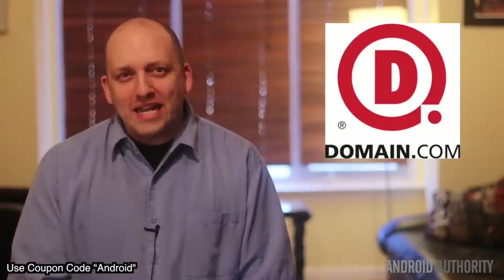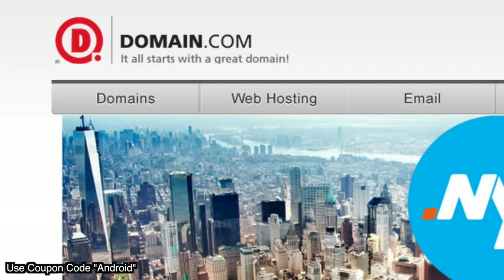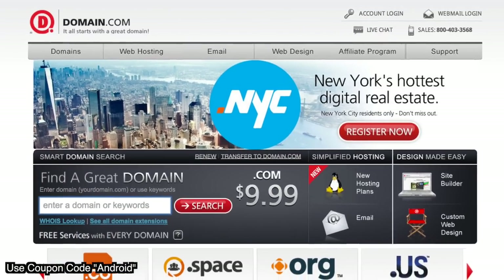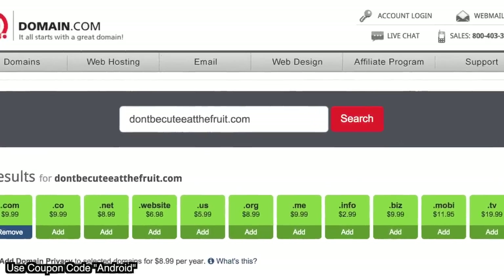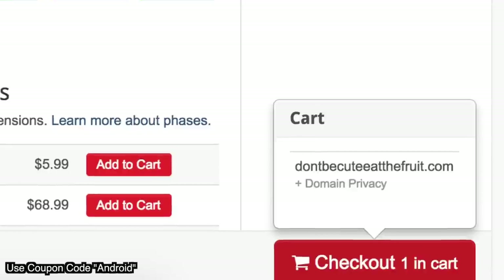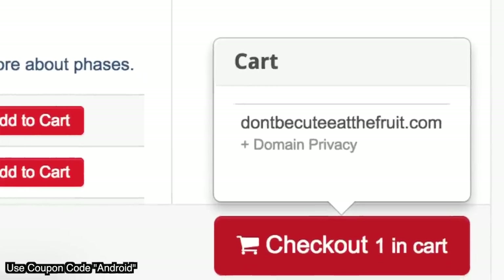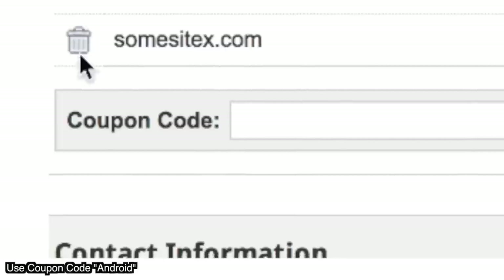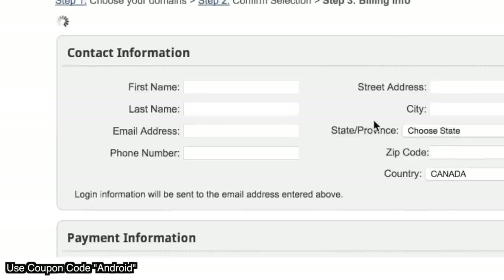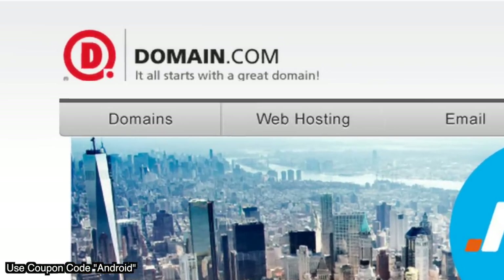I was just thunderstruck with a new domain name idea: DontBeCute-EatTheFruit.com. When you buy domain names from Domain.com, you immediately get the power to control what people find when they search for you online. No domain name extensions tell your story with the same trust as a .com or .net domain name — they inject credibility into your online presence. You can also save 15% on domain names and web hosting when you use coupon code Android at Domain.com checkout.